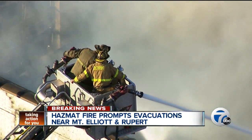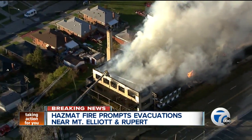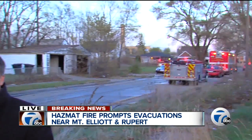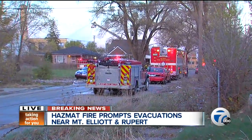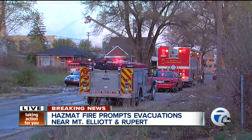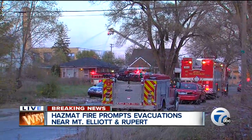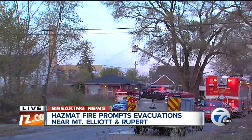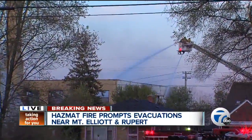Back here live at the scene. I spoke with fire crews just a few minutes ago. They tell me that although they are wrapping up things here at the fire at Chemical Technology Incorporated, they will be babysitting — for lack of a better word — throughout the night to make sure there are no flare-ups or hot spots that reignite. This is a total loss. That building near Mount Elliot and Rupert is basically a total loss, and all the chemicals inside burned as a result of the fire.